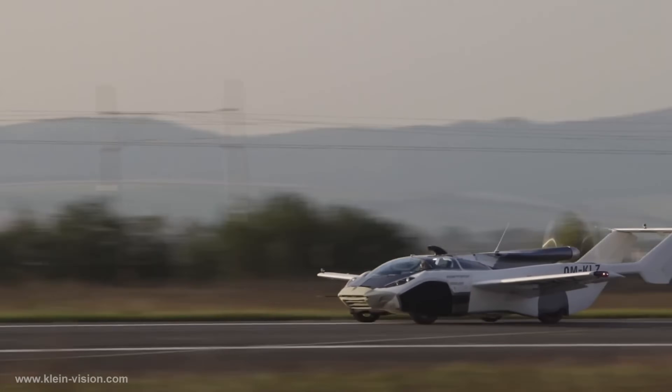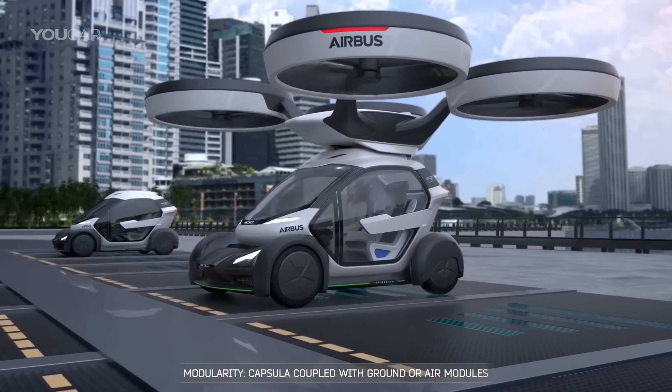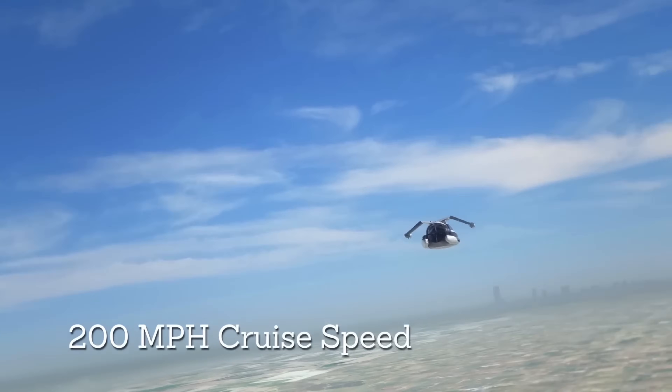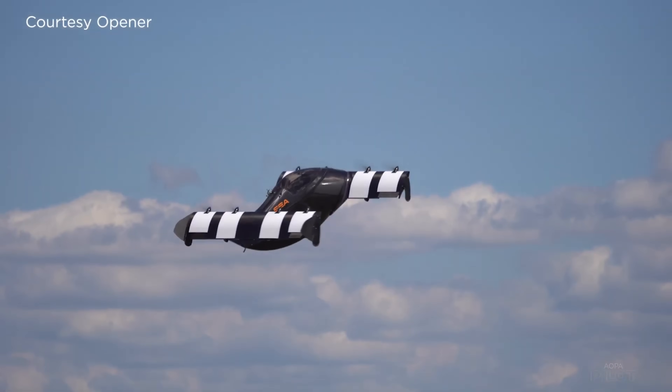Flying cars are steadily moving from science fiction to reality. Companies around the world are developing vehicles that can drive on roads and take to the skies. Here's a look at 20 flying cars that may revolutionize transportation in the coming years.